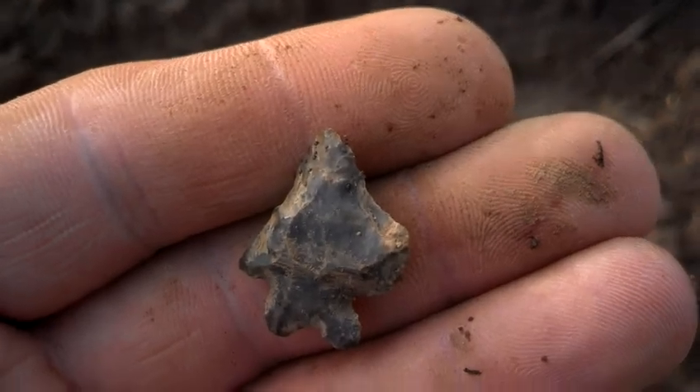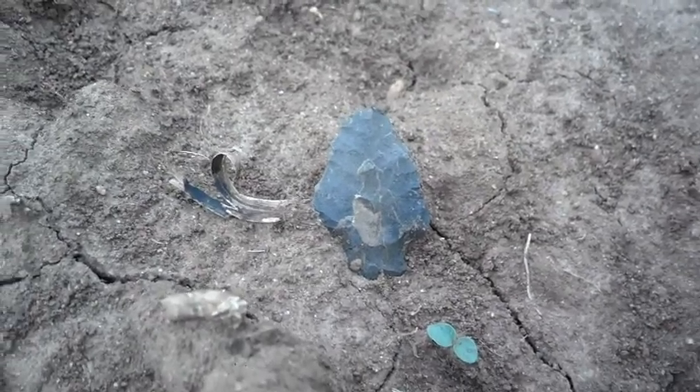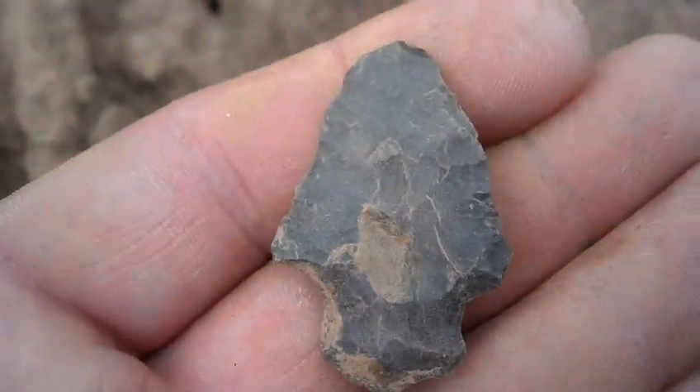Thanks for watching. Hey guys, it's Rocky Top. Been out here all day just about. Not finding a whole lot today. This one looks like it might be whole. Tip looks worked off a little bit. I'll take it. I'll show you guys what all came up with this weekend in the cleanup. Y'all take it easy and thanks for watching.